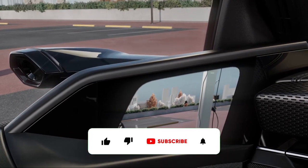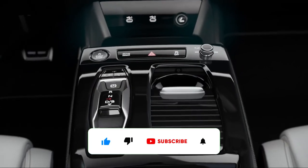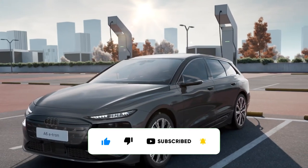We hope you enjoyed this glimpse into the future of electric luxury. Please subscribe to our channel for more exciting automotive content.